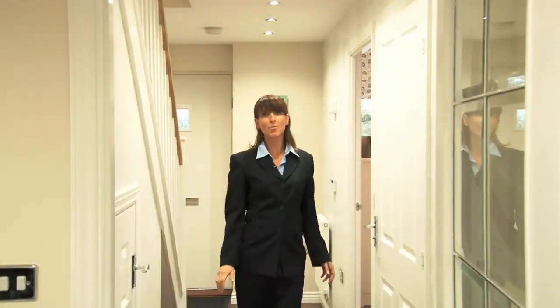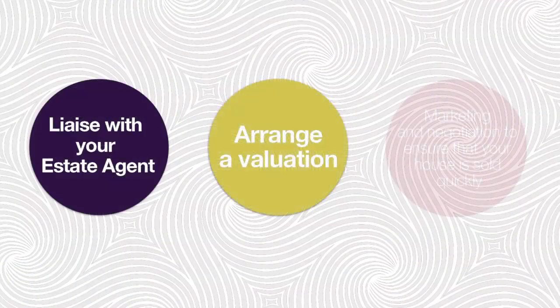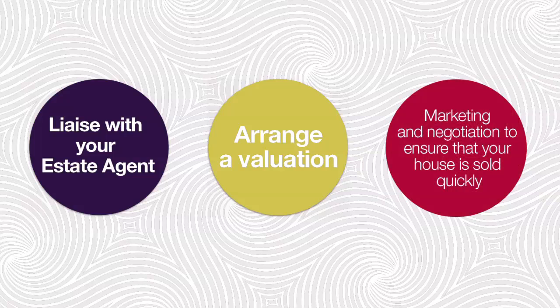Alternatively, you could opt for Easy Mover, which could help make moving home much easier. We use our experience in marketing and negotiation to work with your estate agents to find you a buyer quickly, so you can stop worrying about selling your old property and start thinking about moving into your new one. And what's more, Easy Mover is even available with Help to Buy.